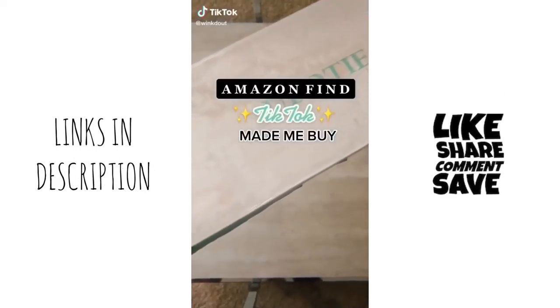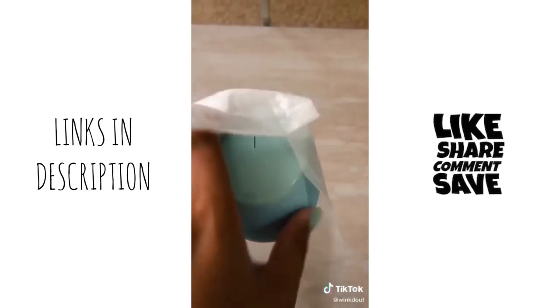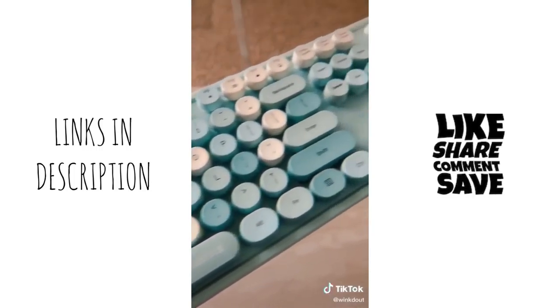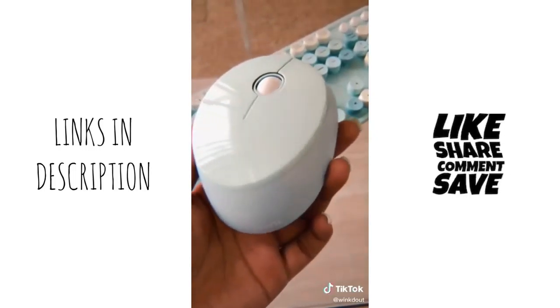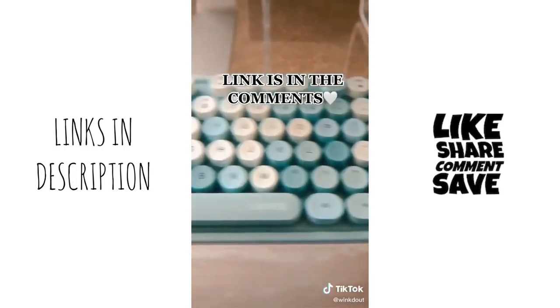It has finally arrived — you guys need to run to Amazon and get yourself one of these right now. This is a wireless keyboard that TikTok made me buy only because it was so damn cute. It comes in so many different colors, and of course I had to get wicked-out blue. The typing ASMR is real. I feel like I need to get to work just so I can use it. The link is in the comments.